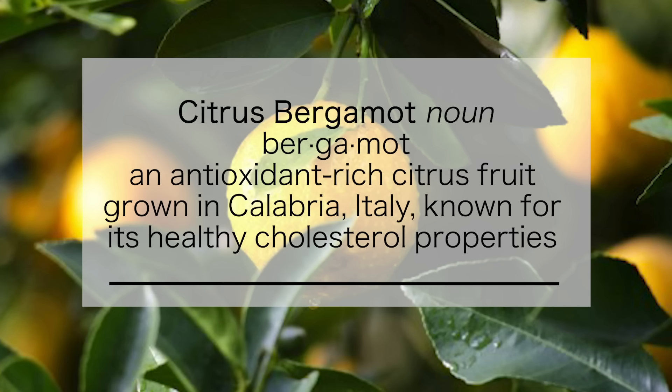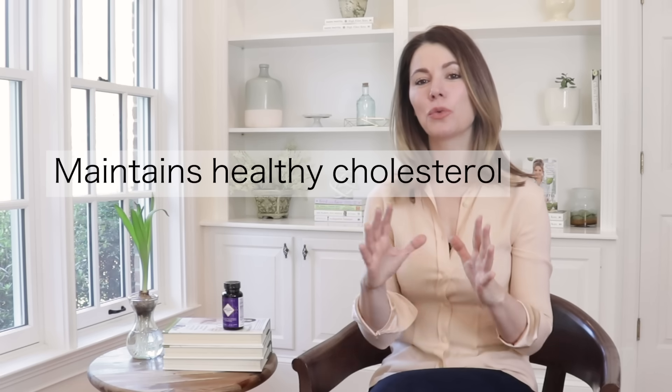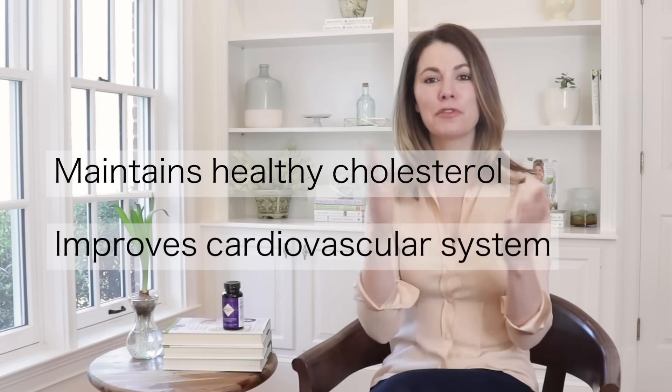The beautiful citrus bergamot fruit has the power to improve our cholesterol profiles. It's a natural way to literally boost your HDL, lower your LDL, and improve your overall cardiovascular health. What could be better?